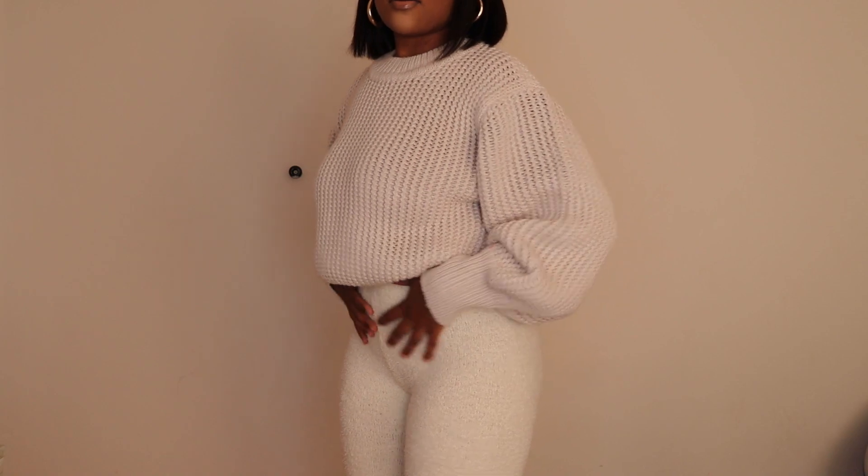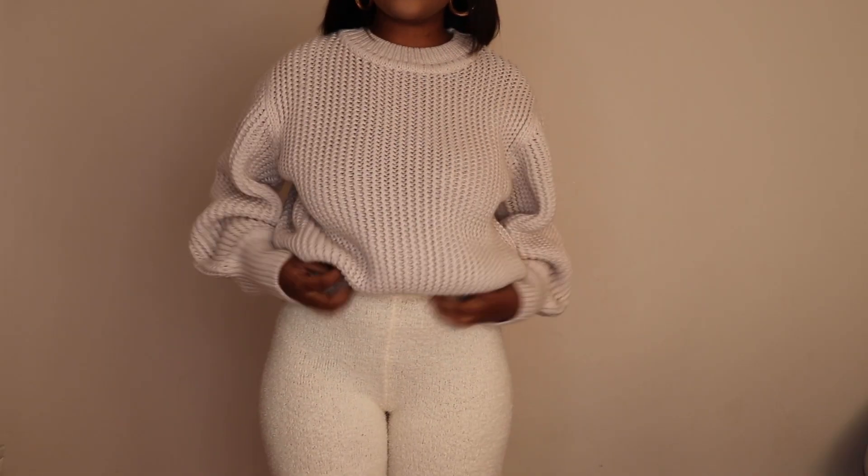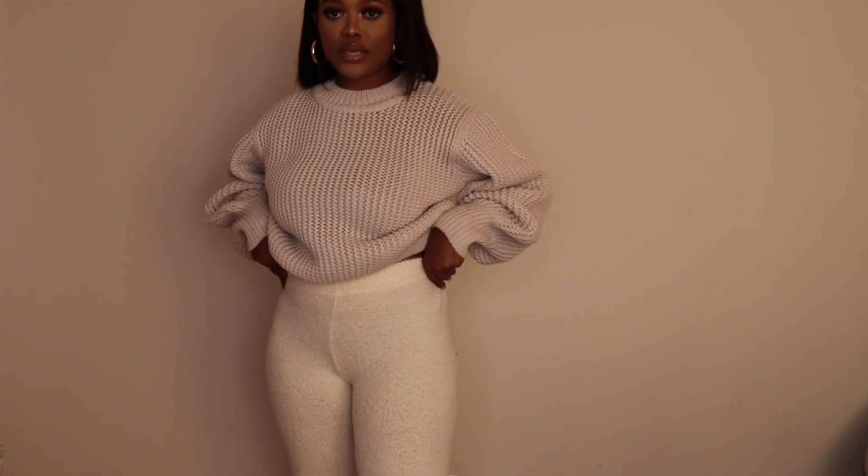I'm just gonna stand up so you guys can see how these pants look. This is how they look — they are high waist.